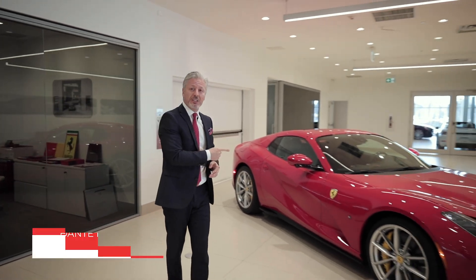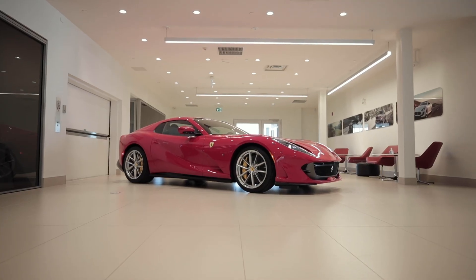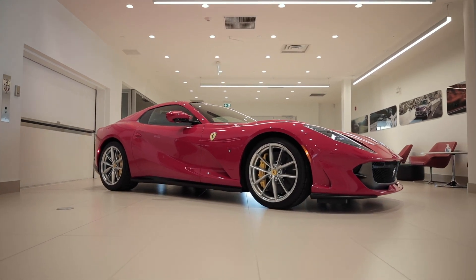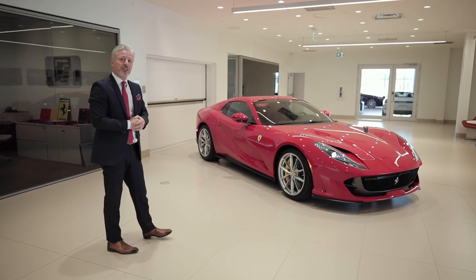Hi, welcome to Ferrari of Alberta. My name is Dante Luciani and today we're going to look at the new A12 GTS, Gran Turismo Spyder. 50 years later, after the last V12 open top Ferrari, we now have the A12 GTS.